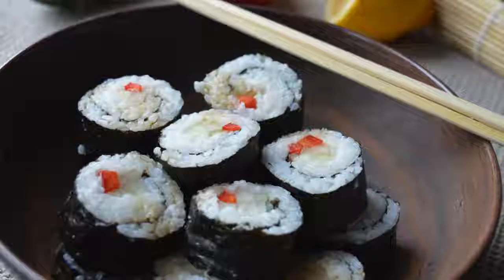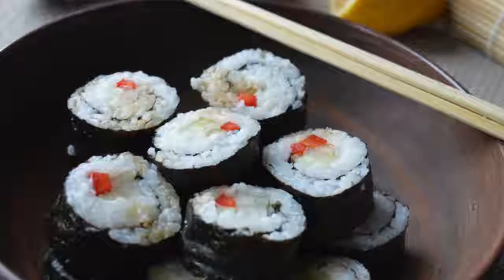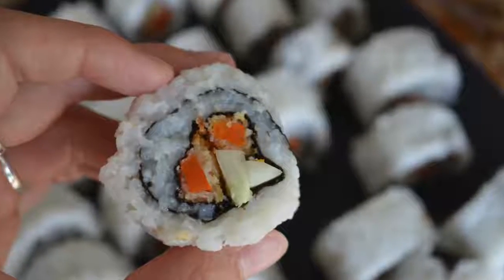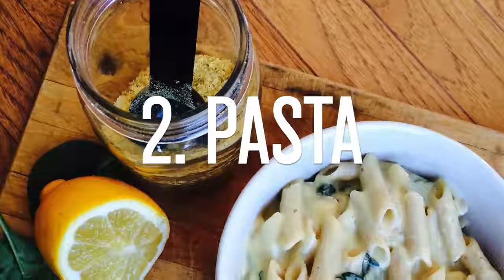It's a lot cheaper if you make it yourself, which is something I love doing. It seems hard at first but once you get practice it's not hard at all. It's really nice because then whenever you crave sushi you can just make some instead of buying it.